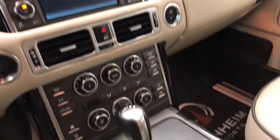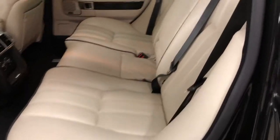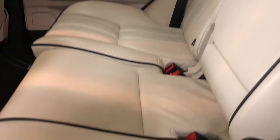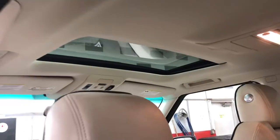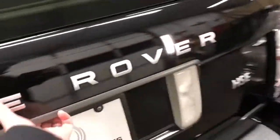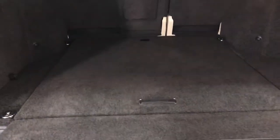The dash looks really good. You can tell this vehicle was well taken care of. Pointing out the sunroof there — the floor mats are in place, and there's your cargo area.